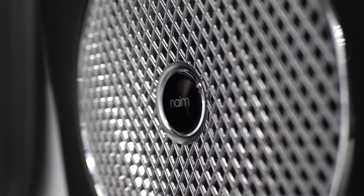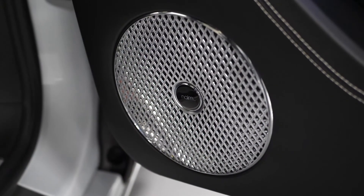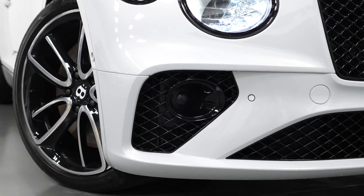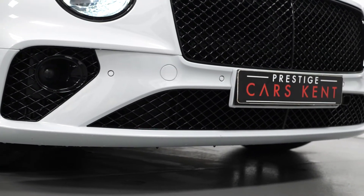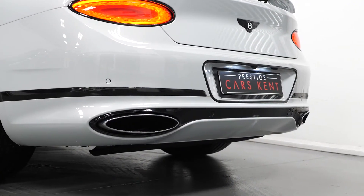You can also see the vehicle comes with the Naim audio system which is an unbelievable upgrade on the standard Bentley audio system itself. And lastly, this vehicle comes with the black line specification styling which means all of your exterior trim which would otherwise be finished in chrome is now finished in gloss black.